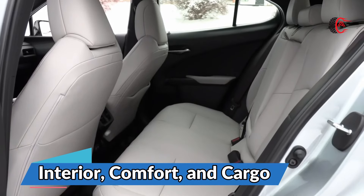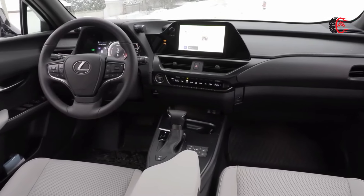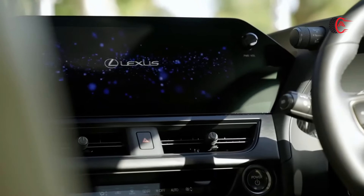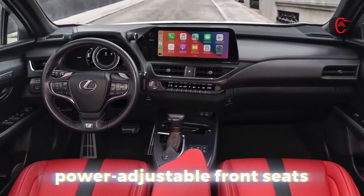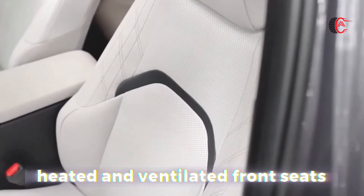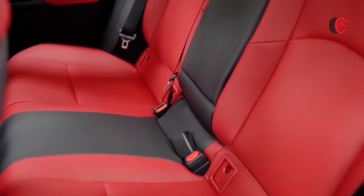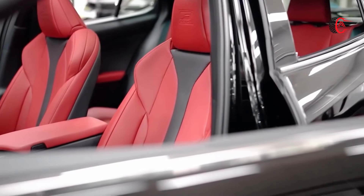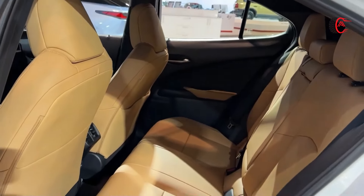Interior, comfort, and cargo: inside, Lexus ensures that passengers know this is a luxury vehicle thanks to a dashboard with an attractive layout and posh materials. The UX also boasts standard features including dual-zone climate control and power-adjustable front seats. The experience can be elevated with options such as heated and ventilated front seats, a head-up display, and snazzier materials. While the backseat is far from spacious, it's also not as cramped as one might expect. Unfortunately, the cargo area behind those seats is skimpy — we managed to fit only 4 carry-on suitcases back there.